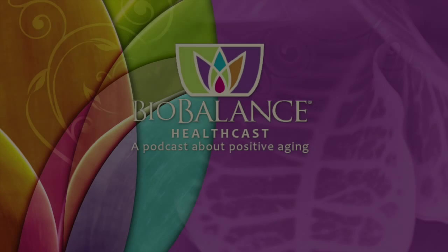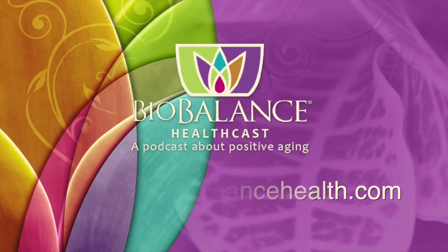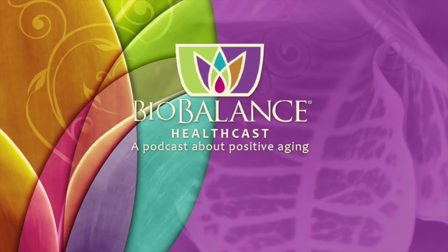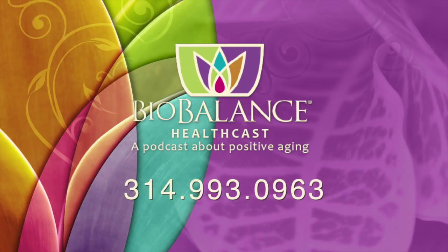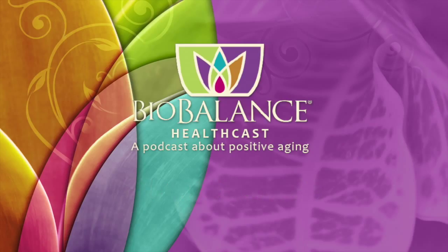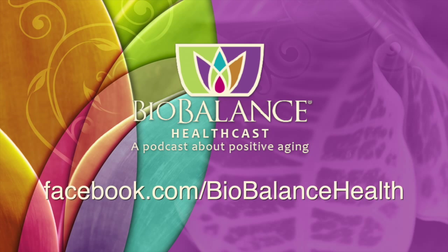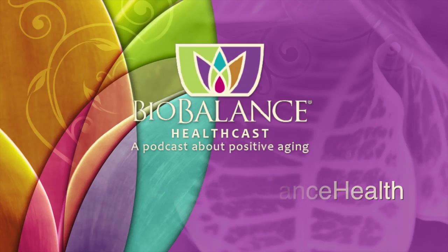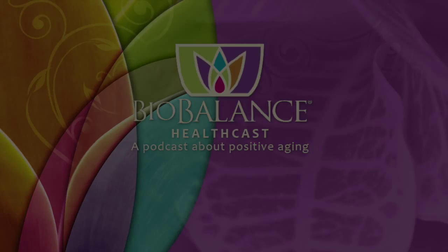Thank you for listening. Email your questions or comments to podcast at biobalancehealth.com. You can find the Biobalance HealthCast on iTunes and on YouTube. For more information about Bioidentical Hormone Pellet Therapy and other reverse aging solutions, visit biobalancehealth.com or call 314-993-0963. You can find Dr. Kathy Maupin on Twitter and on Facebook at facebook.com/biobalancehealth. Find Brett Newcomb at brettnewcomb.com.